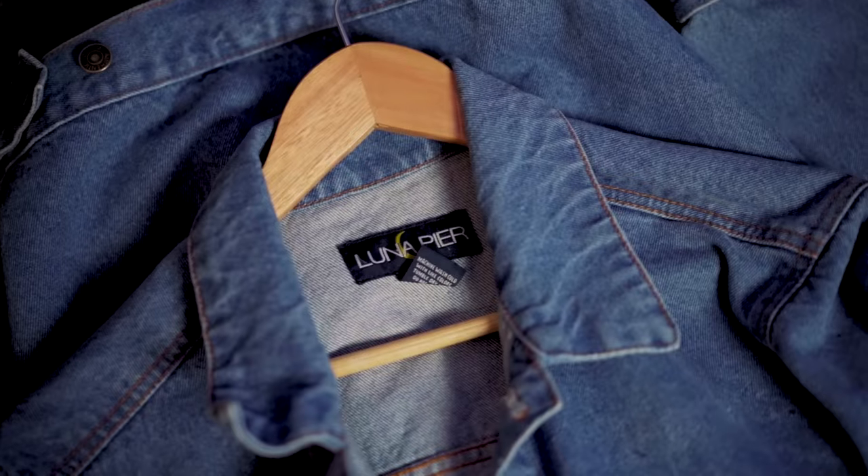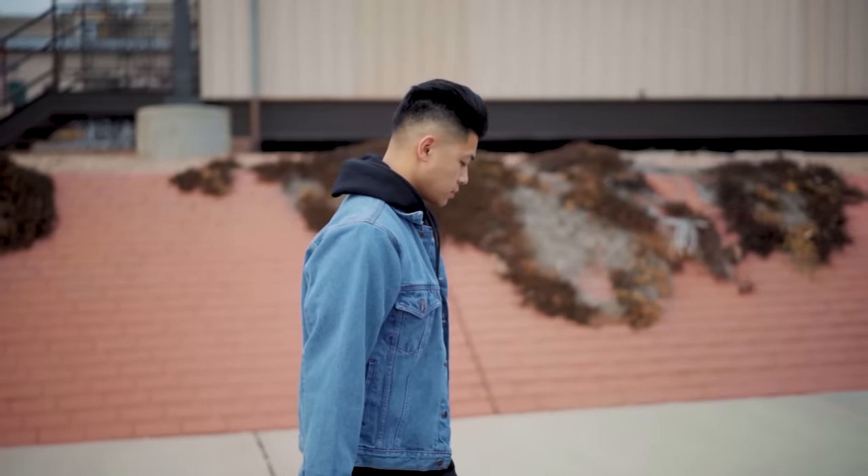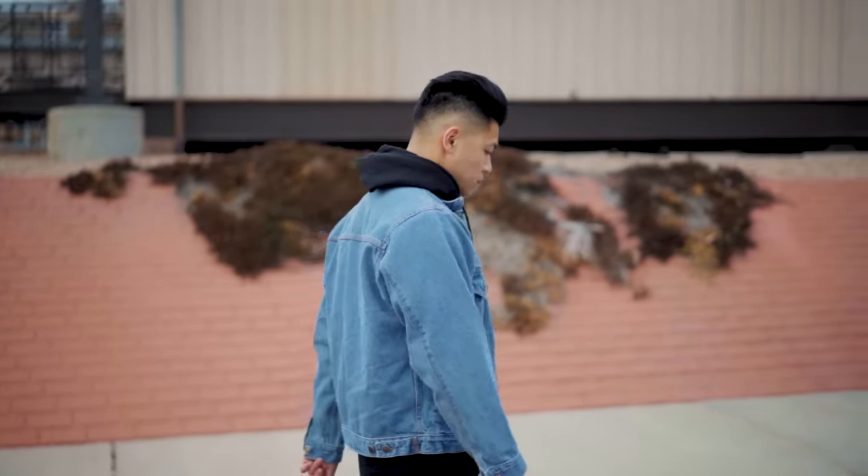Check this denim jacket here — random brand I've never heard of. This is my girl's grandpa's denim jacket. It still has a great wash, still fits really well. This is something you guys can do with your family members. Don't worry about the brands — if you like it, go ahead and pick it up.